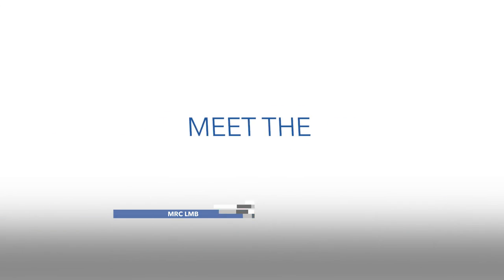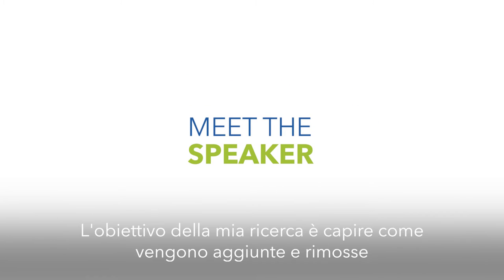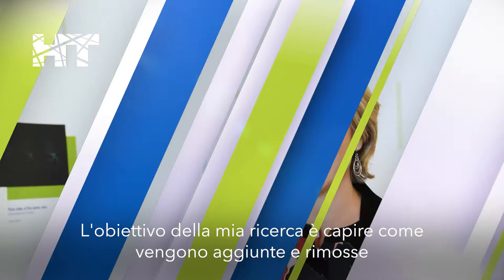I'm Lorie Passmore, a group leader at the MRC Laboratory of Molecular Biology in Cambridge. The main focus of my research is to understand how poly-A tails are added and removed from mRNAs, and also DNA cross-link repair. We use a structural biology and biochemical reconstitution approach.